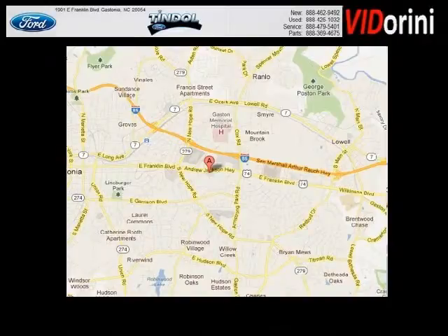Timbal Ford is the dealership for you. Conveniently located in Gastonia, North Carolina off of East Franklin Boulevard.